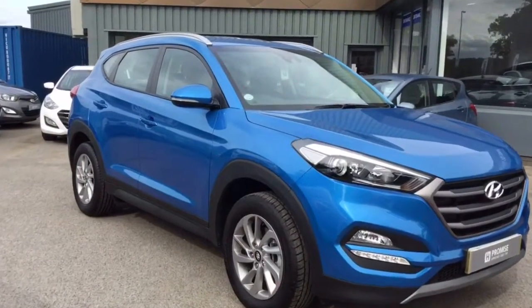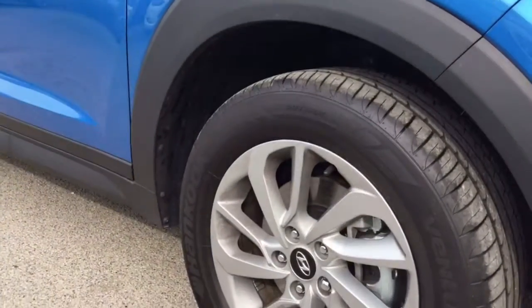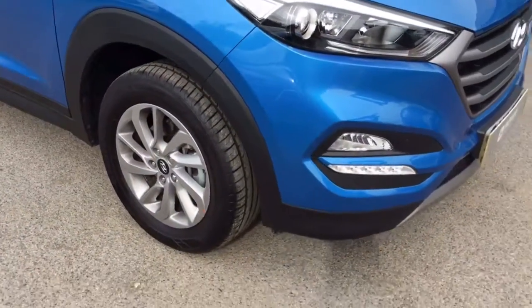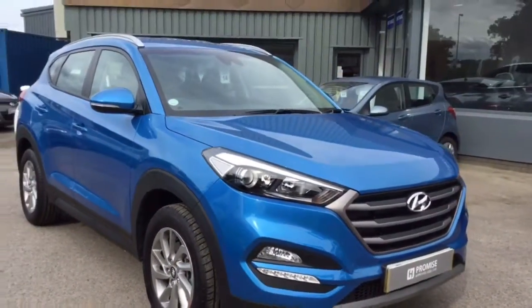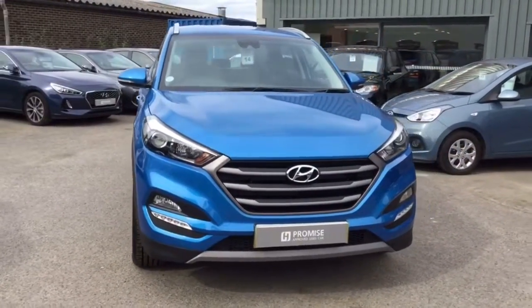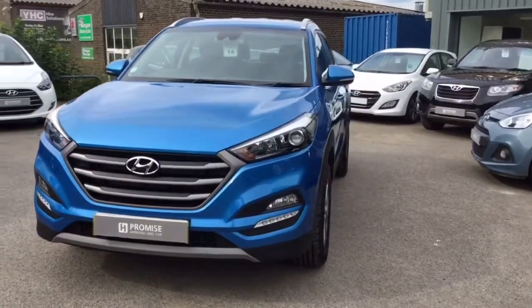If I bring you down and show you the first of the 17-inch alloy wheels. As you can see it's in great condition there. This car does come with daylight running lights which look really good as you're going along the road and make you really visible.